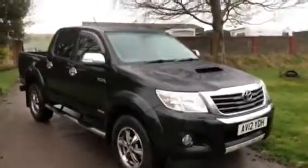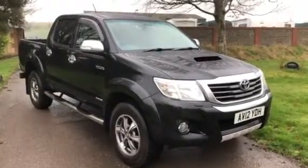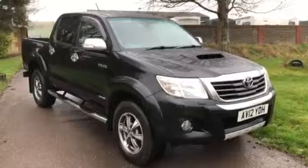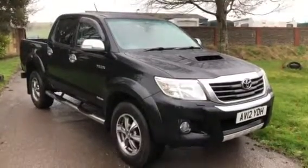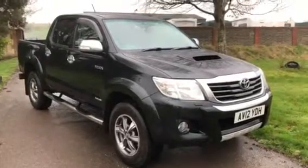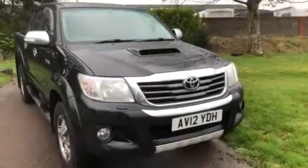It looks really good, in very good condition, and it's available here at Cross Country 4x4. We can help with financing, we will consider your part exchange, and we're here to help. Give us a ring on 01380 818311. Thank you very much for looking.